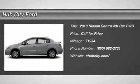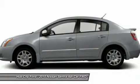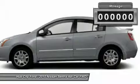The 2010 Sentra. With its spacious and versatile interior and stellar fuel efficiency, the Nissan Sentra is the obvious choice for anyone who wants to enjoy a stylish and comfortable ride.